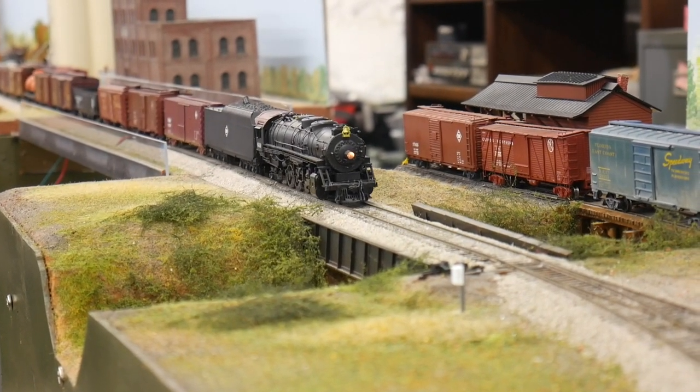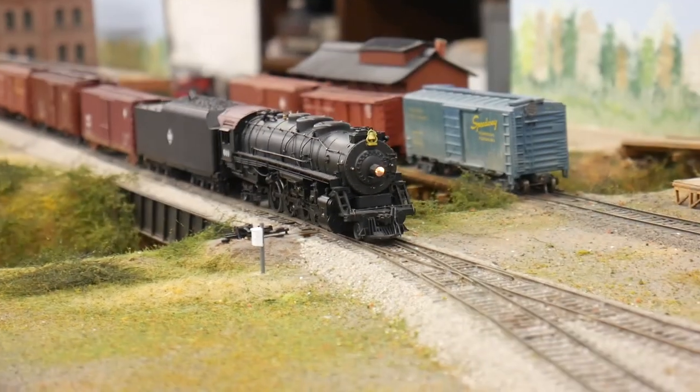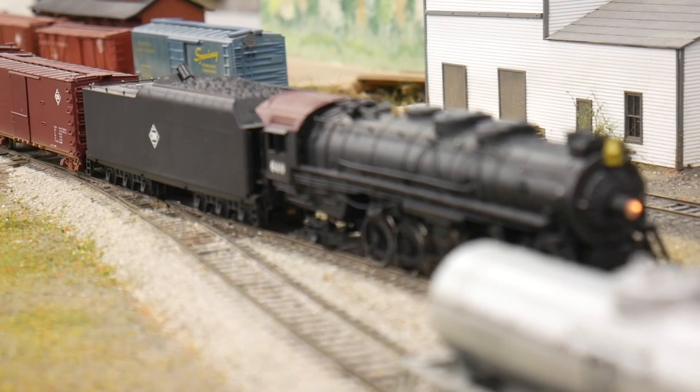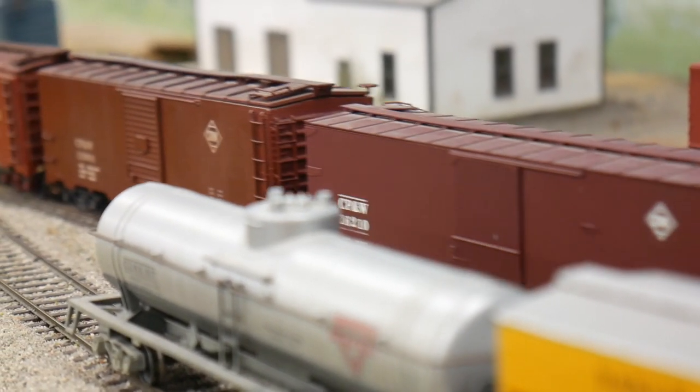Hello again Railroaders, welcome back to another video. This time we're back in HO scale. We recently got invited to tour and record my friend John Brennan's beautiful HO scale layout in South Tampa, modeled after the Chicago Peoria and Western Railroad in the mid-1940s.